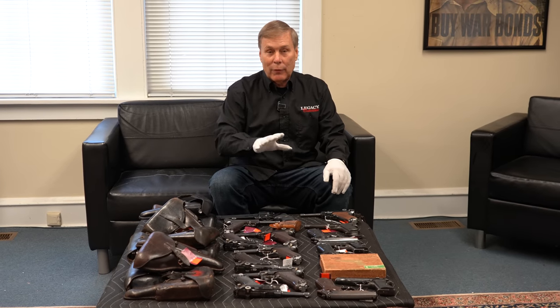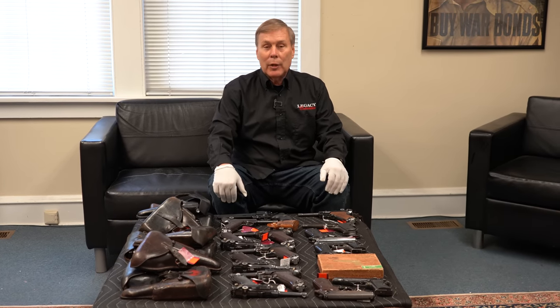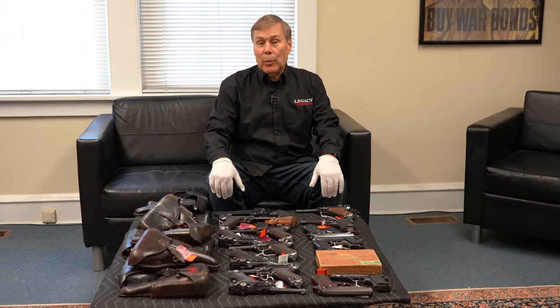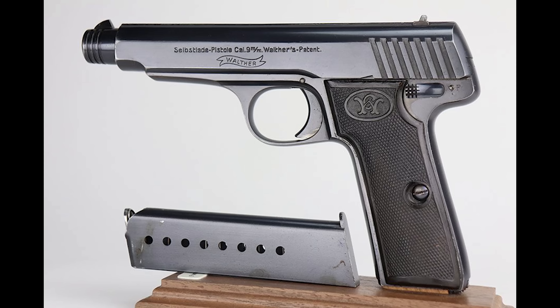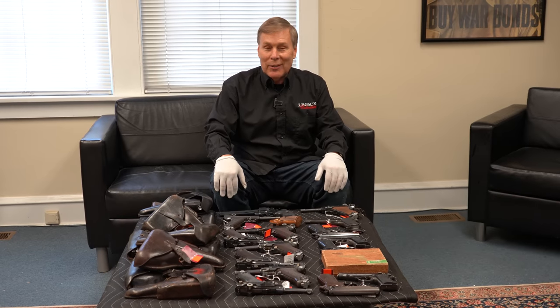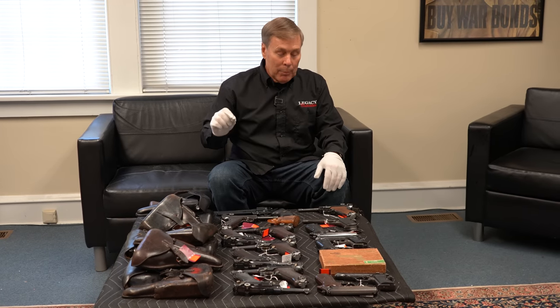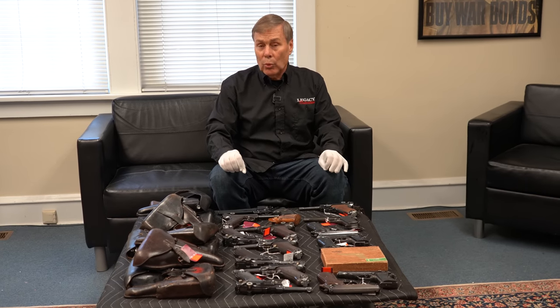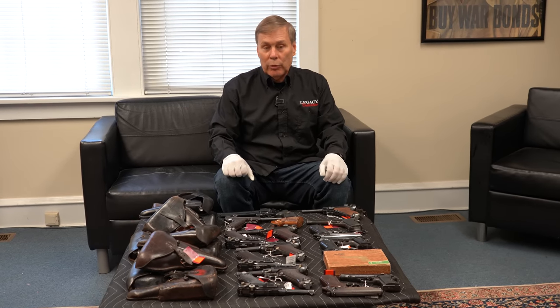This is not all the guns we imported because several of them went to ATF because they were rejected, and we appealed and they said they would look at them. For example, we got a Model 6 Walther, which is a very rare gun. Customs rejected it, even though it is perfectly legal. But sometimes when you deal with a government agency, you get somebody who doesn't know what they're talking about. We did appeal three or four guns and we're waiting to hear back — I think all of them will be fine according to the rules.